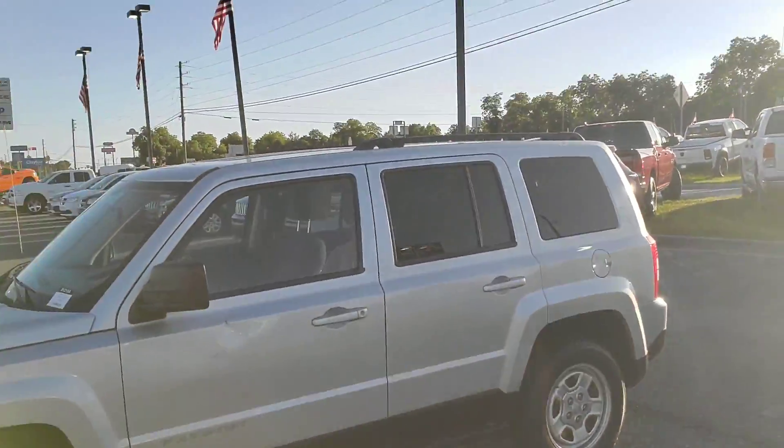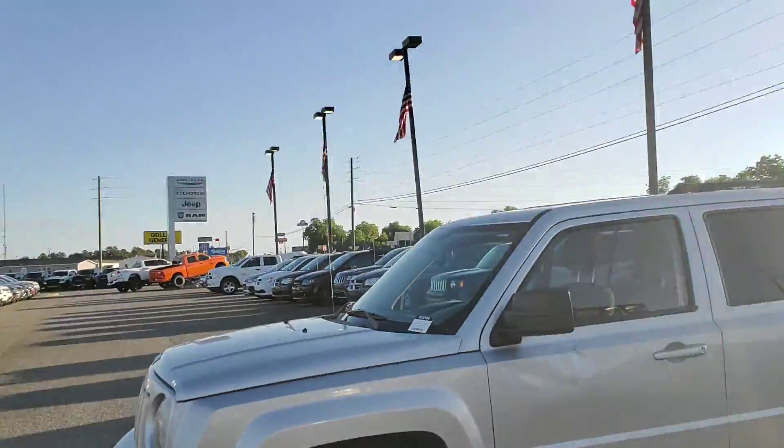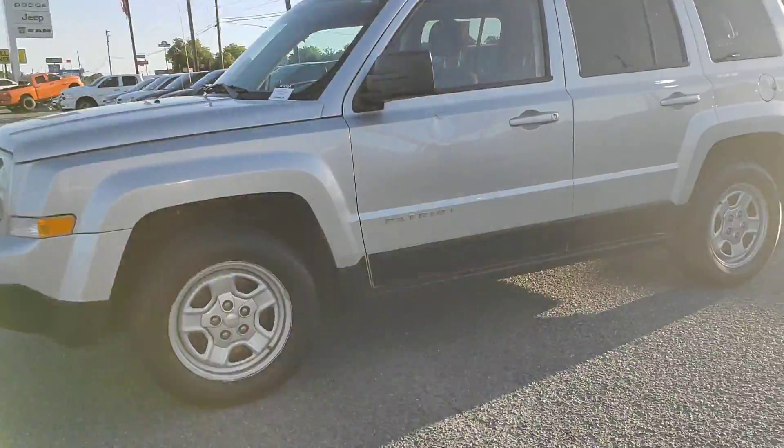Just wanted to take this opportunity to make this quick video for you on this 2012 Jeep Patriot — I told you I was going to do it for you. Go ahead and let you take a peek at it here. Beautiful vehicle.